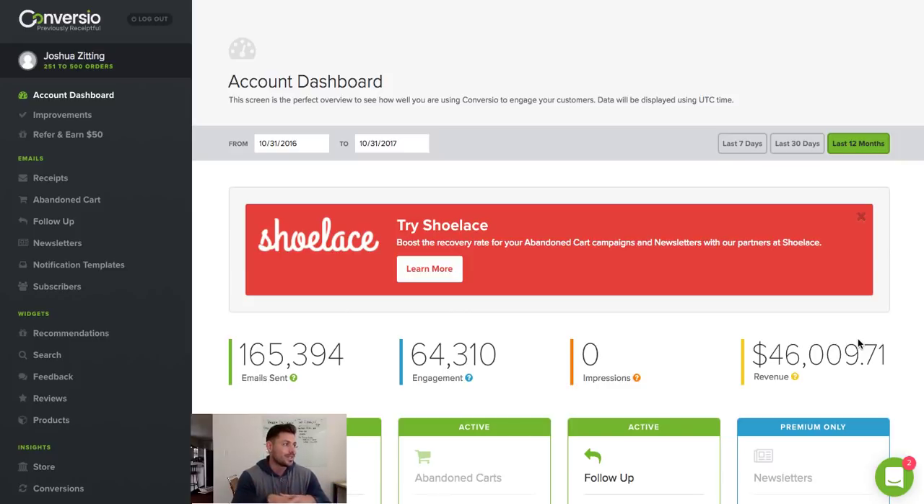I cannot stress enough — for how cheap this app is, it's kind of a no-brainer for you guys to use it.